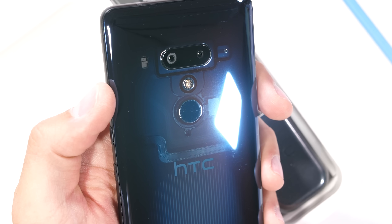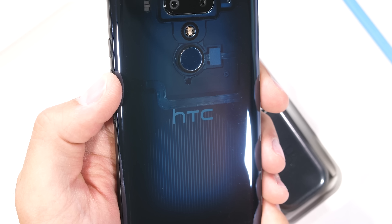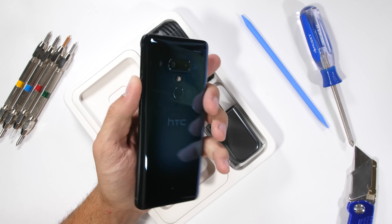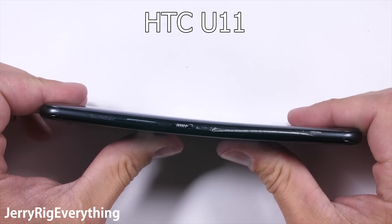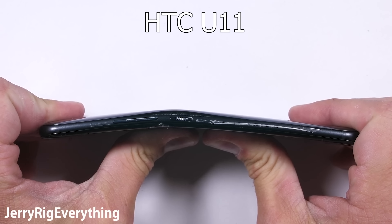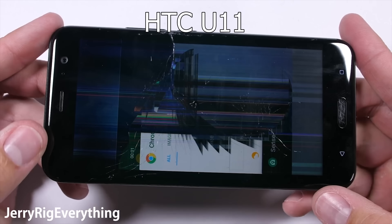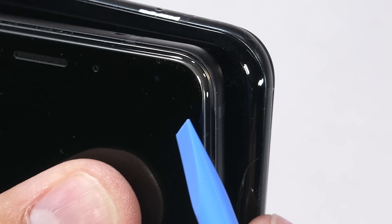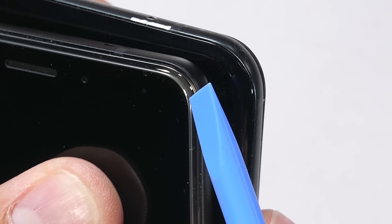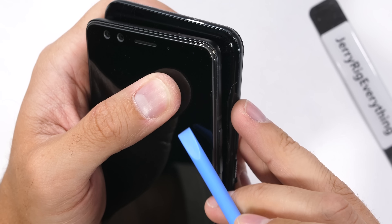Getting a close up look at the internals, we can see a bit of the fingerprint scanner cable, and maybe a bit of the NFC. We'll have to wait for the teardown to know for sure. If you remember last year's HTC U11, it ended up on my shelf of shame after shattering during my durability test. It was awarded the least durable smartphone of 2017. It died because there was no buffer between the curved glass and the middle frame. It looks like HTC has corrected that design flaw this year by flattening out the glass and adding an intermediary layer buffering the screen from the frame. But the only way to know for sure is to test it.